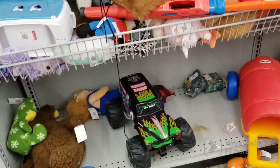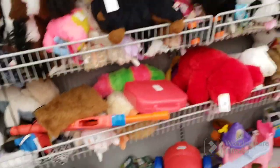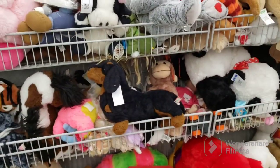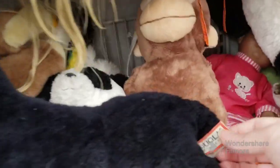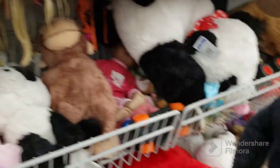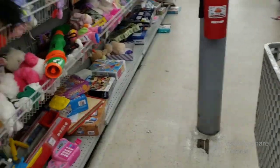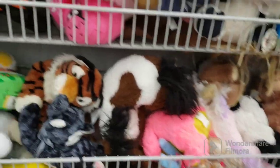I'm in the toy aisle. We've got a nice big remote control Grave Digger — he looks pretty cool. Let's see if there's any... what is this one? A Douglas cuddle toy. I don't know if that's a good brand. It's a dachshund. Let's put him in the cart so we at least have something in there.